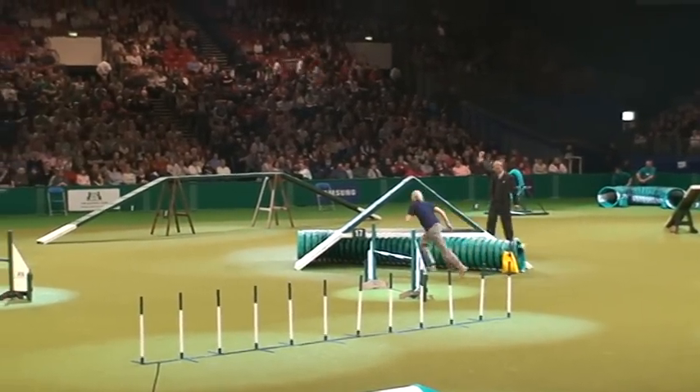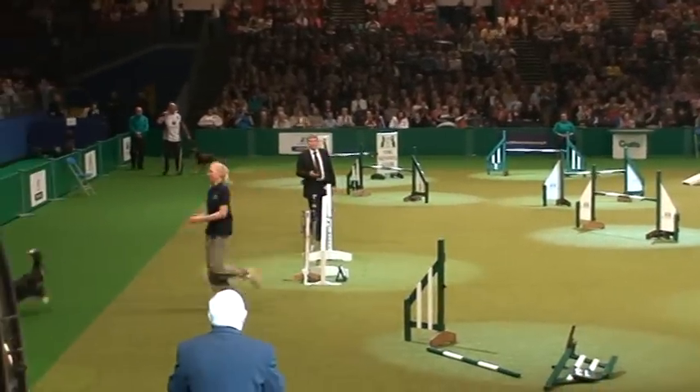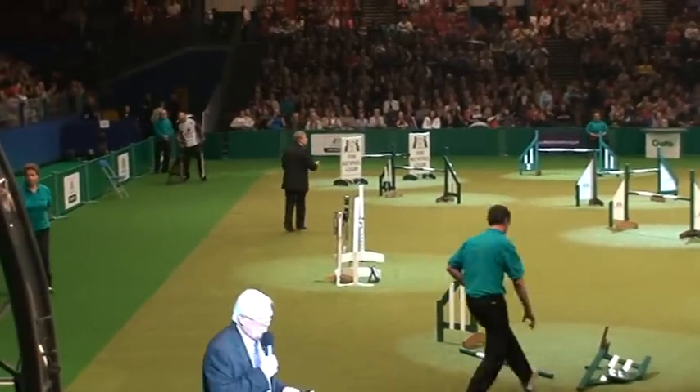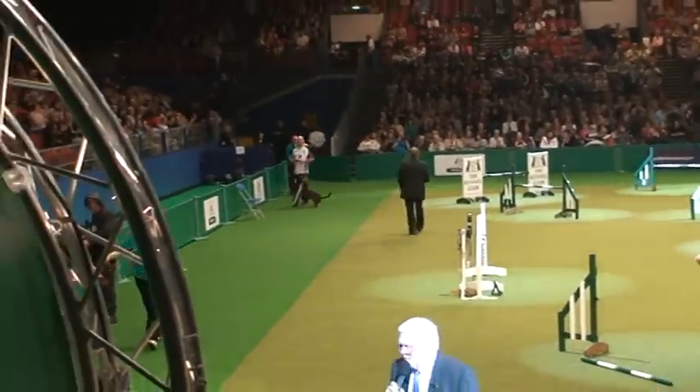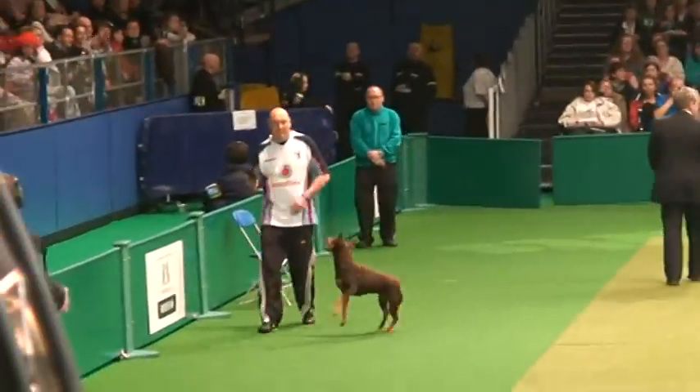And a refusal mark there for missing the entrance of the tunnel. Go on, Natasha. Give a good round of applause — she'll be really disappointed, but I know she'll be really pleased to get a dog through to the finals.